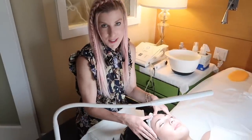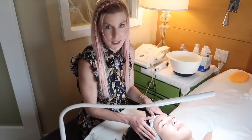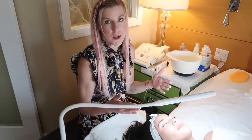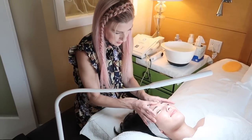So the first thing I'm gonna do is look at Susan's skin and do a proper skin analysis, putting her into one of the nine skin types and making sure we're giving her a customized facial that addresses all of her specific skin needs. First of all, Susan has beautiful skin.